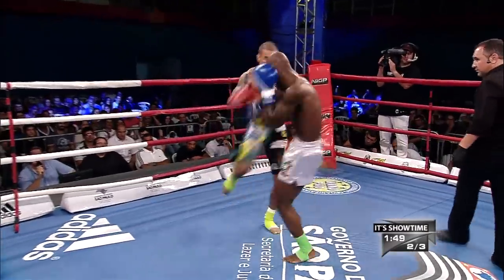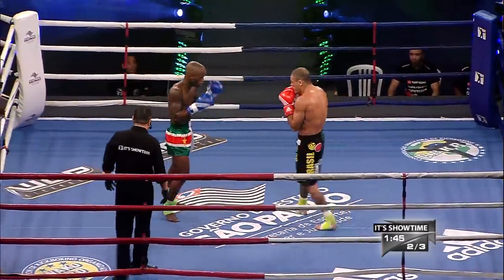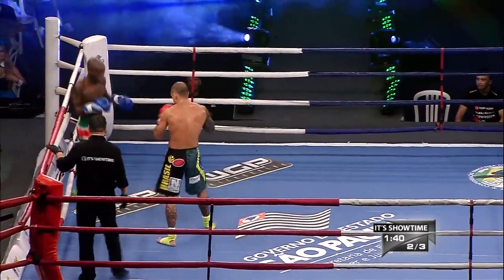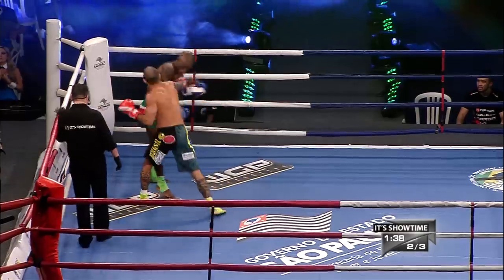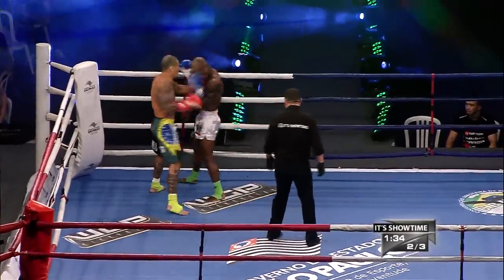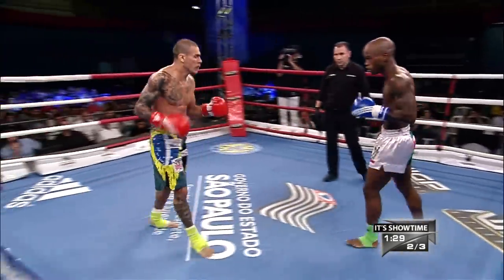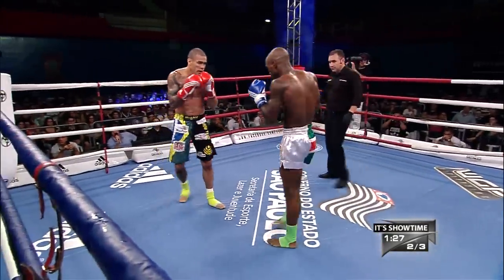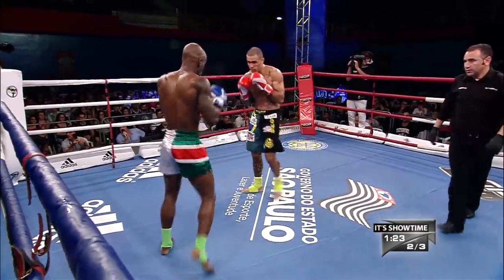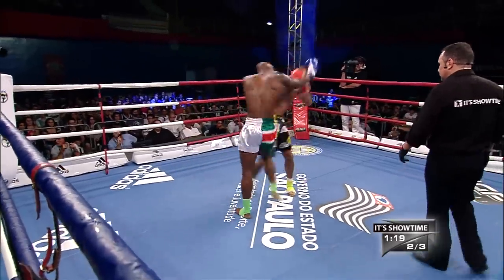Nice right body hook there by Falcao to the body. Wilson's just looking to kick, isn't he? Take his arms, make his hands drop a little bit and tire him out with the low kicks. Falcao senses something with those heavy shots. Nice left knee by Wilson — just didn't quite land flush. Falcao seems to be throwing shots, but he seems to be blowing heavily now. He's wearing himself out. He needs to catch Wilson clean with some of those shots.